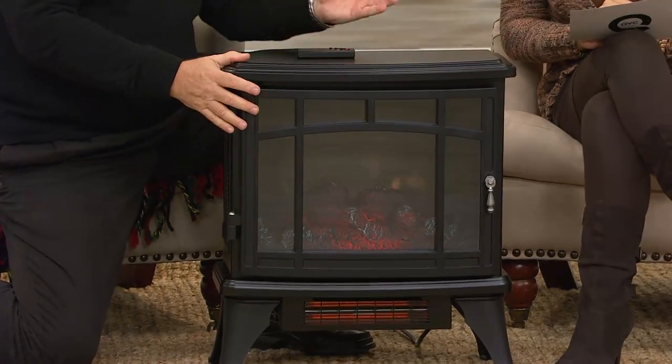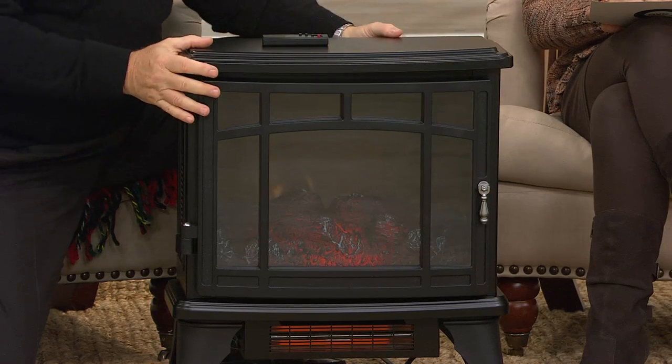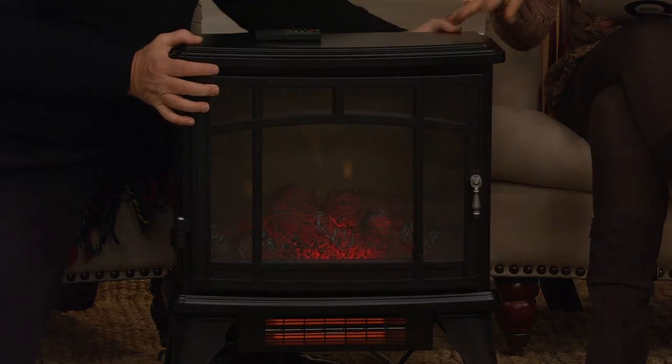That's so correct. The zone heating concept — heating the room that you are in — allows you to turn the thermostat down for the rest of the house. I've yet to find a really good reason to heat the dining room when you're in the bedroom. And what I love about it is it's portable, so you can pick it up and move it where you are.